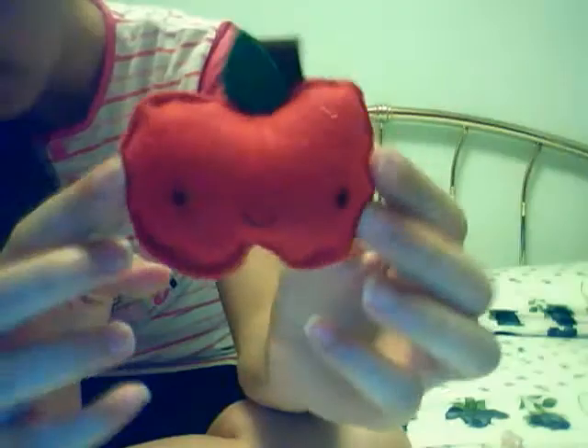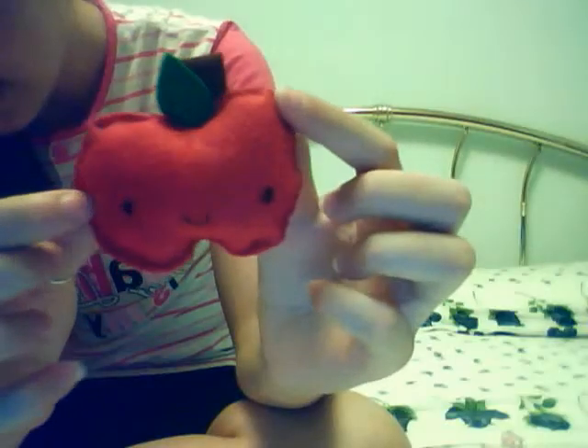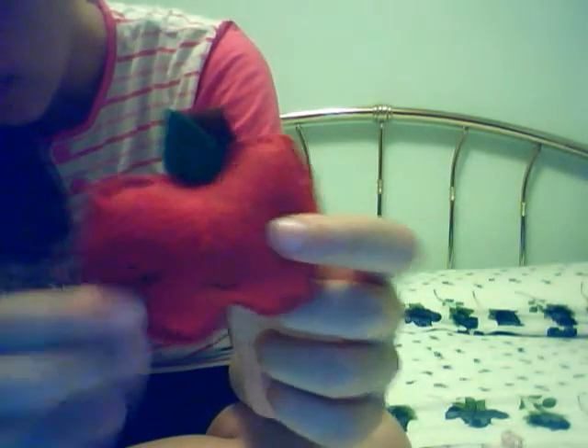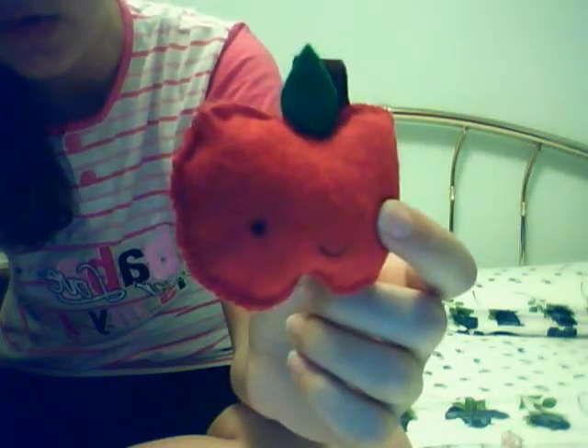If you want, I can make you a felt plushy. This is just an example — it's a little kawaii apple. They are all hand-stitched and sewed, so they are fully handmade.